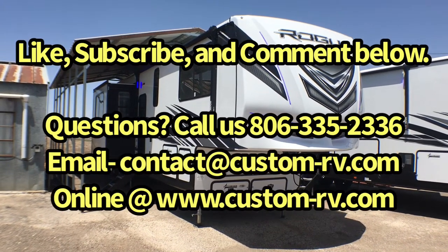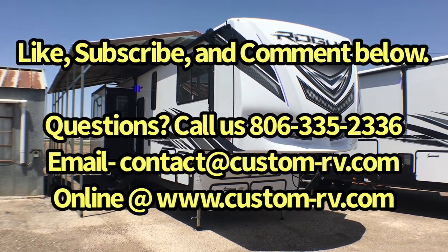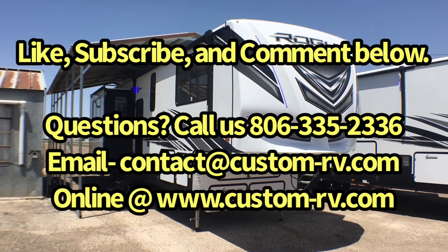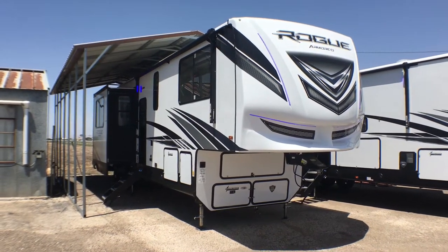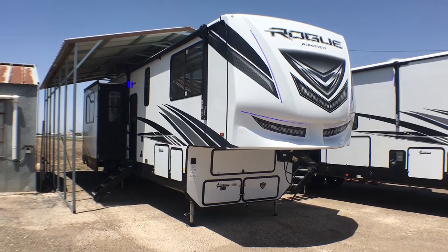We're going to do an interior and exterior walk-around video tour today and talk about some of the awesome features and show you all the ins and outs of this toy hauler fifth wheel. Let's go ahead and we'll jump on in to the inside and we'll start in the living area.